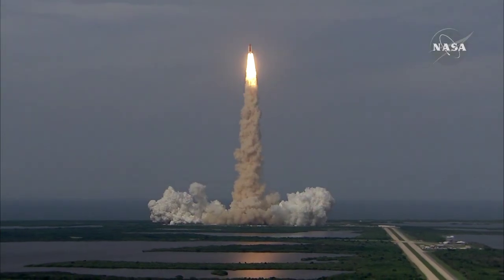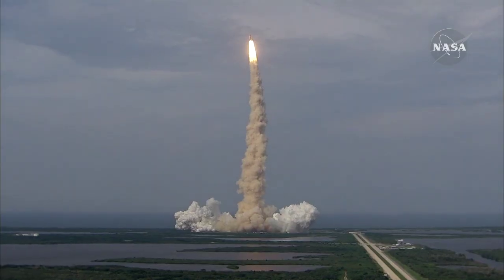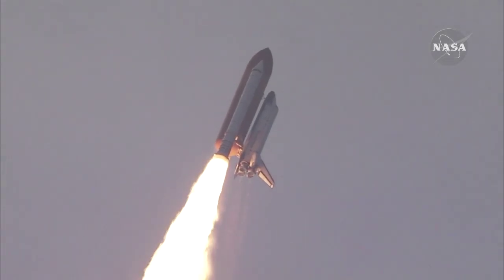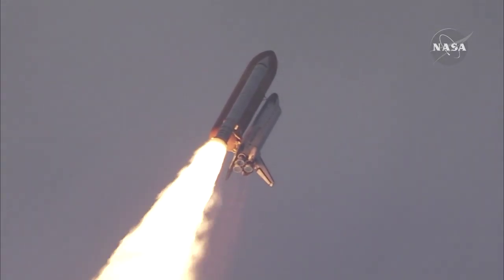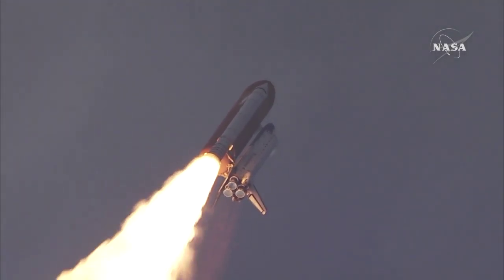Houston, Endeavour, roll program. Roger, roll, Endeavour. This is Mission Control, Houston. Endeavour's roll maneuver is being completed. It's now going into a heads-down position on track for its flight to the International Space Station, flying at 400 miles per hour, one mile in altitude and seven miles downrange already from the Kennedy Space Center.